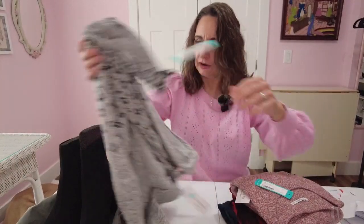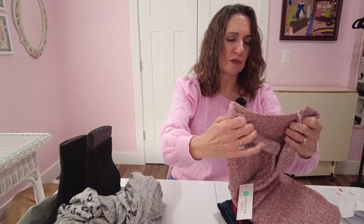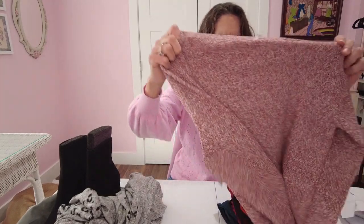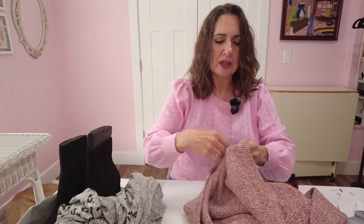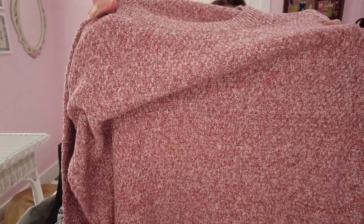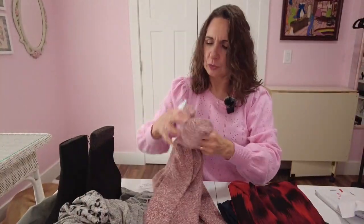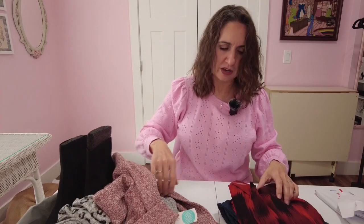Next item. This is by Pink Clover — I think that is a Stitch Fix house brand. It's not a super soft sweater but it's not scratchy either. It looks like kind of a marled red or rusty burgundy color. Just a regular crew neck sweater with some ribbing around the cuffs and the bottom.